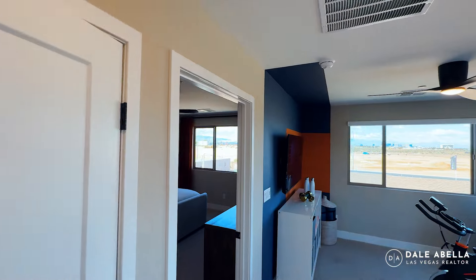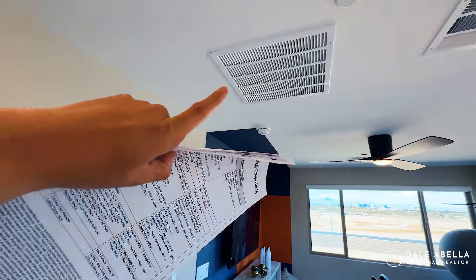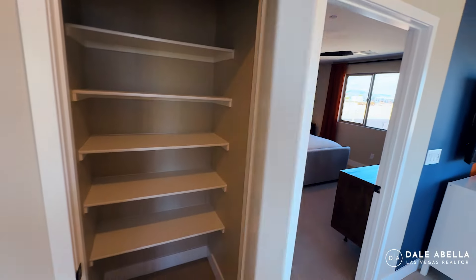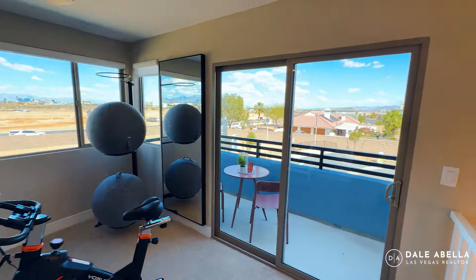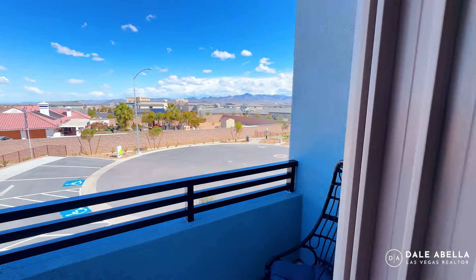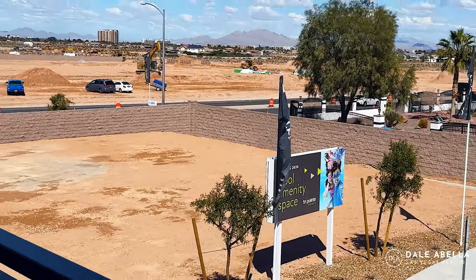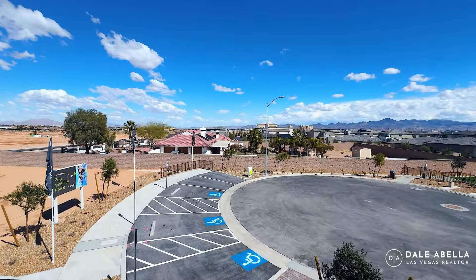The primary bedroom is not going to have transfer grills — instead it's going to have jumper ducts to regulate airflow, which is better because with transfer grills, sound gets transferred pretty easily. So there's definitely more privacy with the primary bedroom. We've also got a nice little balcony over here. That's the South Point Hotel Casino right there, and this road right here is Silverado Ranch — the freeway is literally just by South Point.